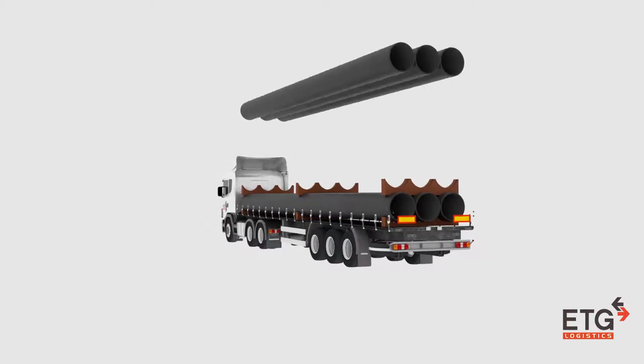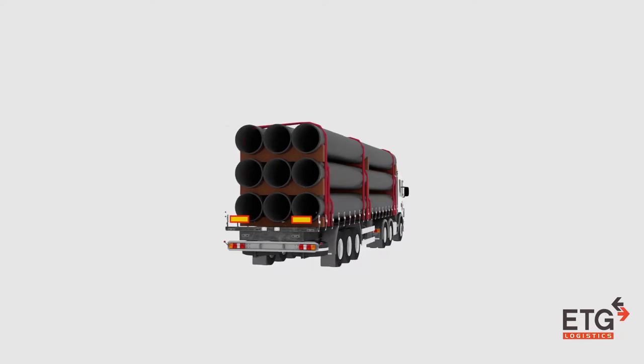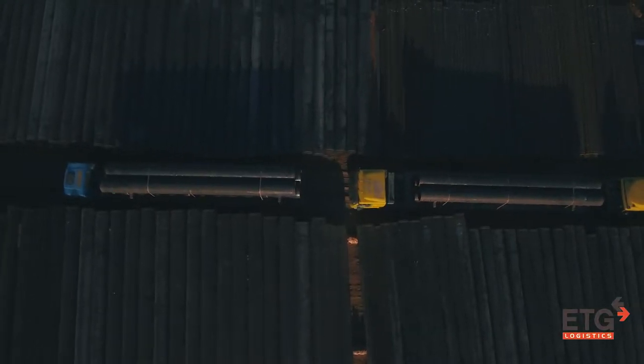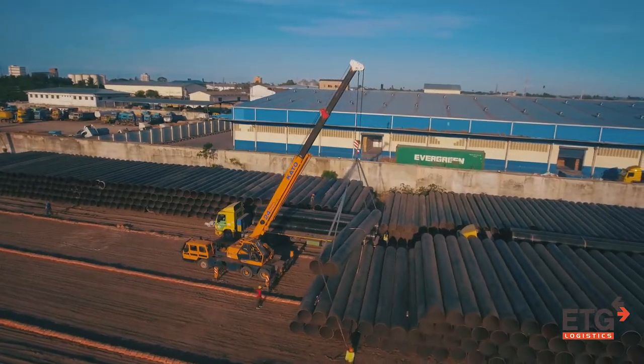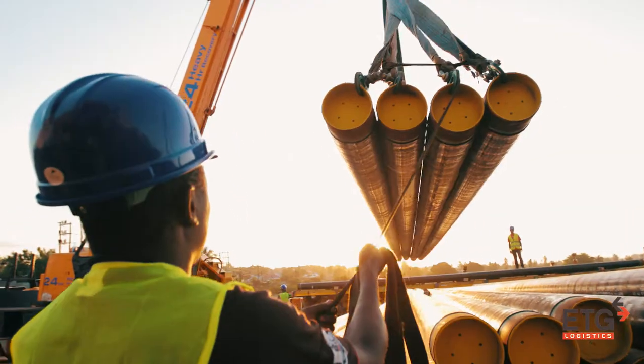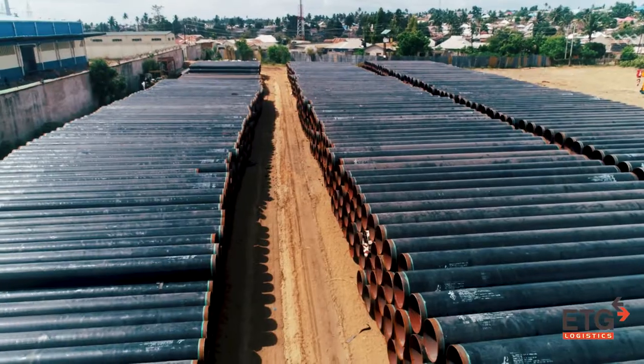With pre-shaped beams that hold down the pipes and prevent them from sliding sideways or back and forth, more pipes can be loaded per trailer, lashed and securely transported. The team offloads the pipes and arranges them in the storage yard, ready to be transported again.